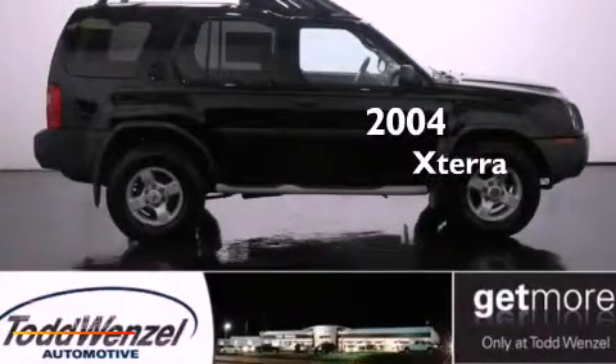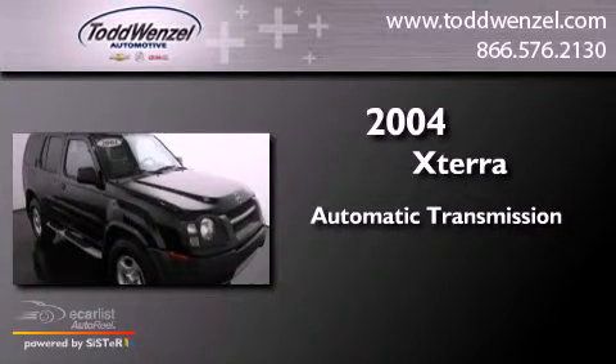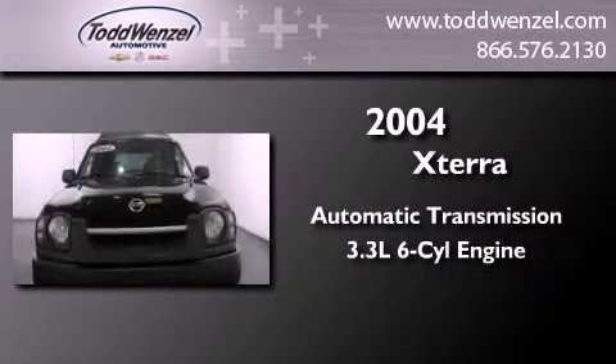This is a 2004 Nissan Xterra. This SUV has an automatic transmission and a 3.3-liter V6.